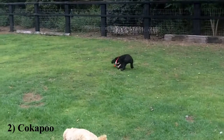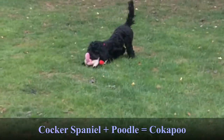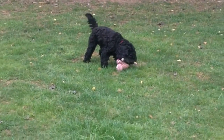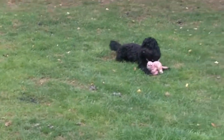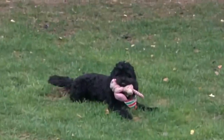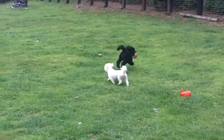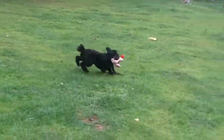A cockapoo is a dog crossbreed created by crossing a cocker spaniel with a poodle, usually a miniature poodle. The cockapoo was developed in the United States by designer dog breeders with the goal of generating a healthy companion dog. Hybrid vigor is thought to prevent the crossbreed from inheriting the majority of the health flaws of both pedigree parent breeds. Since the 1960s, cocker spaniels and poodles have been intentionally crossed in the United States.